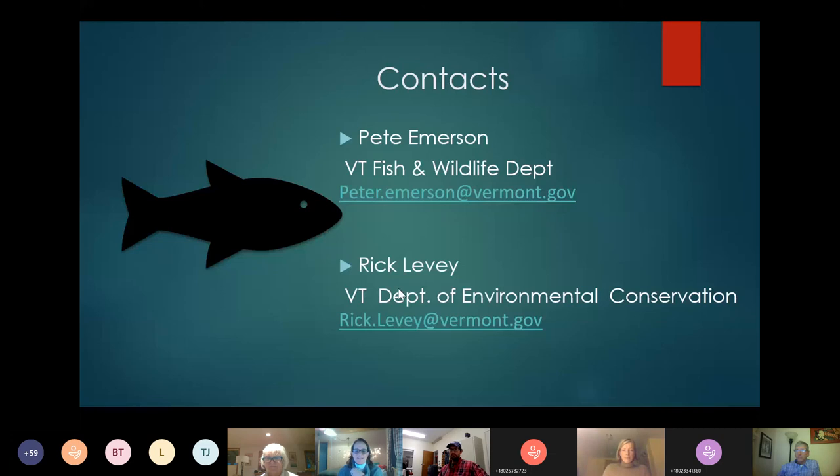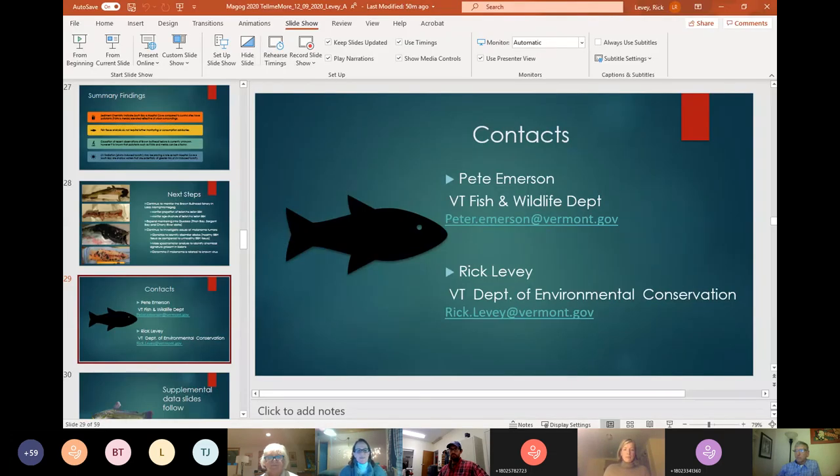Thank you, Rick and Pete, for those excellent presentations. I would like to introduce Elo Casey, who's the agency's director of communications, and she's going to help facilitate the question and answer portion of the agenda.